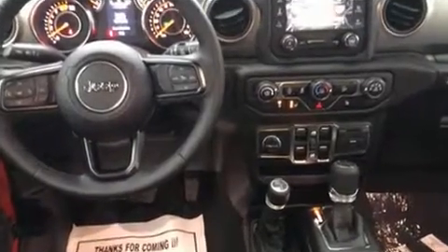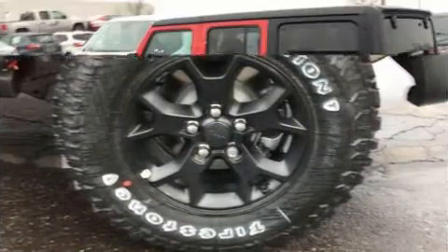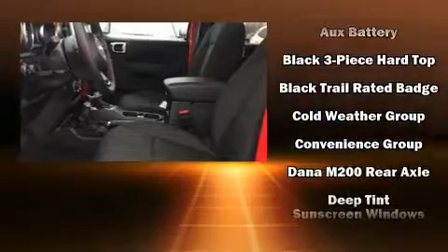Jeep infused the interior with top-shelf amenities such as a leather steering wheel, a built-in garage door transmitter, heated seats, skid plates, rear wipers, and one-touch window functionality.